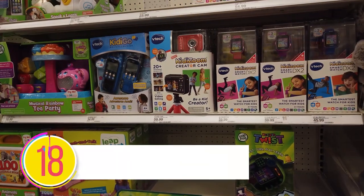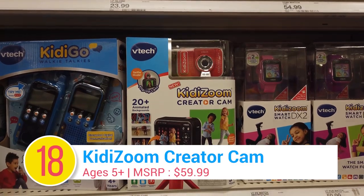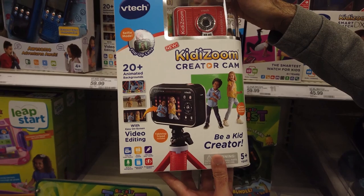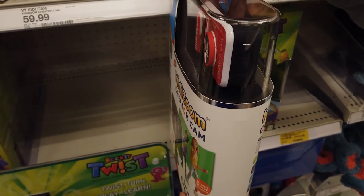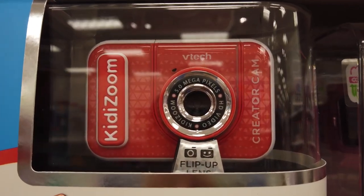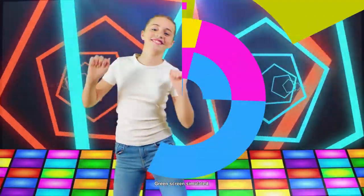Number 18: Kidizoom Creator Cam. Now kids can create movies with the Kidizoom Creator Cam. With a built-in tripod that doubles as a handle, the camera features a bright 2.4-inch LCD screen with a flippable lens to record selfies. The coolest part? Shooting 720 HD videos. It comes with a green screen so even kids can pull off Hollywood-style special effects.